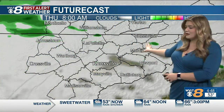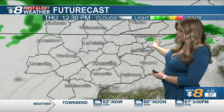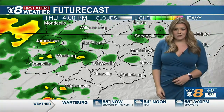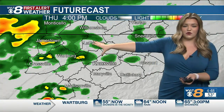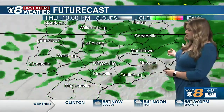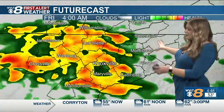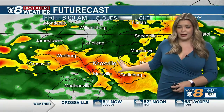Looking at your first alert future cast as we head into your Thursday, we're going to continue to see that break from the rain. Looks like the majority of it stays a little bit north of us, but then we're going to start to get more batches of it by the time we get into those afternoon hours. This front finally starting to push through our region really late as we head into your Thursday evening and especially overnight Thursday, early as we head into Friday — so pretty scattered, becoming more widespread by the time we get into your Friday morning, bringing in that heavy rain once again.